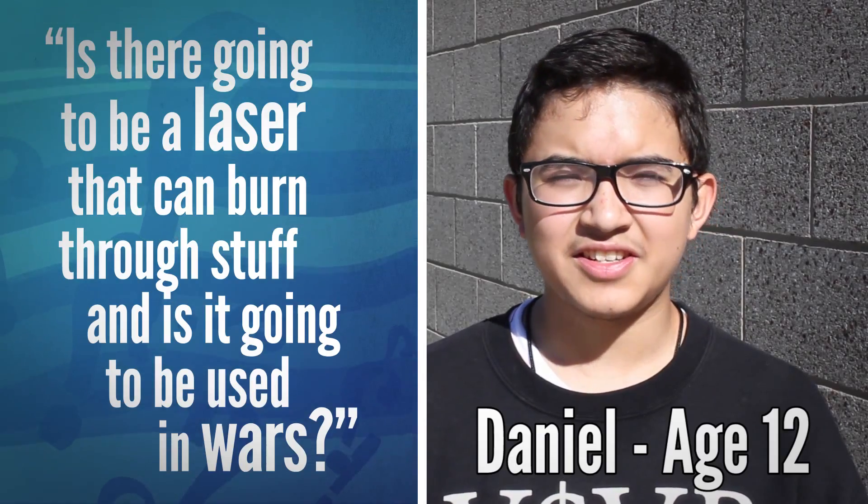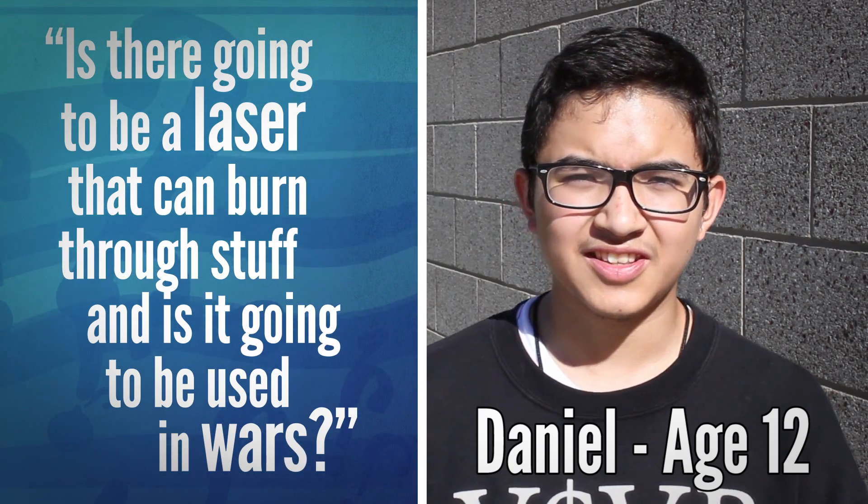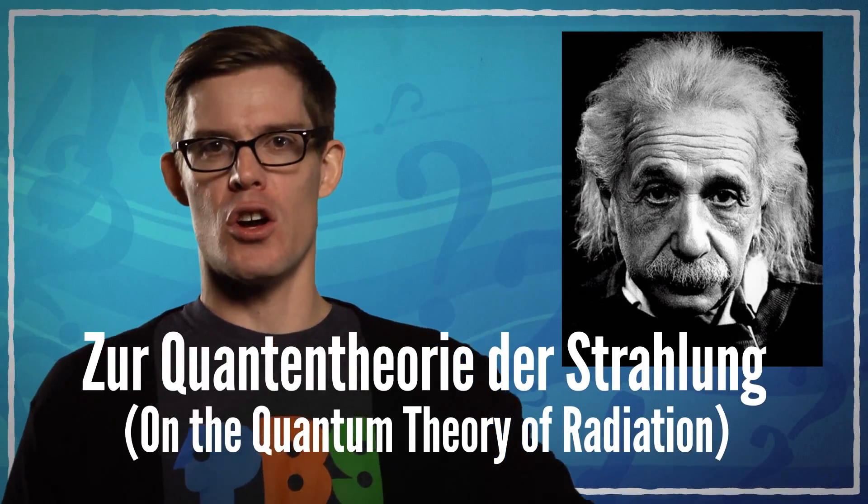Is there going to be a laser that can burn stuff? And is it going to be used in wars? Albert Einstein laid the foundation for lasers in 1917 with The Quantentheorie der Strahlung. Since then, lasers have become common in scientific research, medicine, and yes, warfare — although they aren't used to burn up stuff so much as they're used to target things.